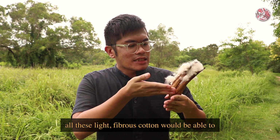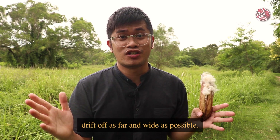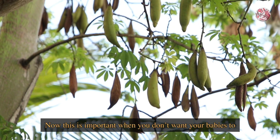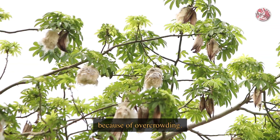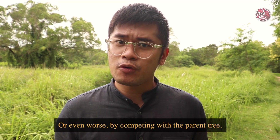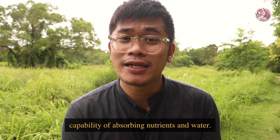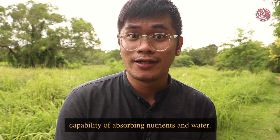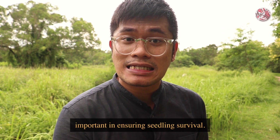And when you have more wind, all this light fibrous cotton will be able to drift off as far and wide as possible. Now this is important when you don't want your babies to compete for nutrients with each other because of overcrowding, or even worse by competing with the parent tree, especially when mature adult plants have a stronger capability of absorbing nutrients and water. So that is why seed dispersal is considered very important in ensuring seedling survival.